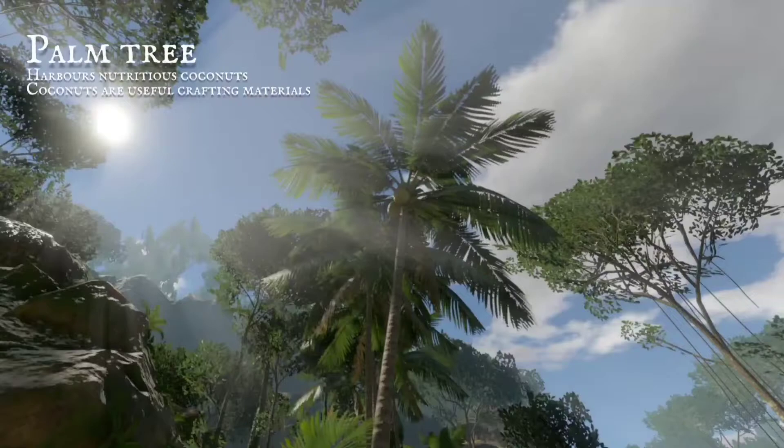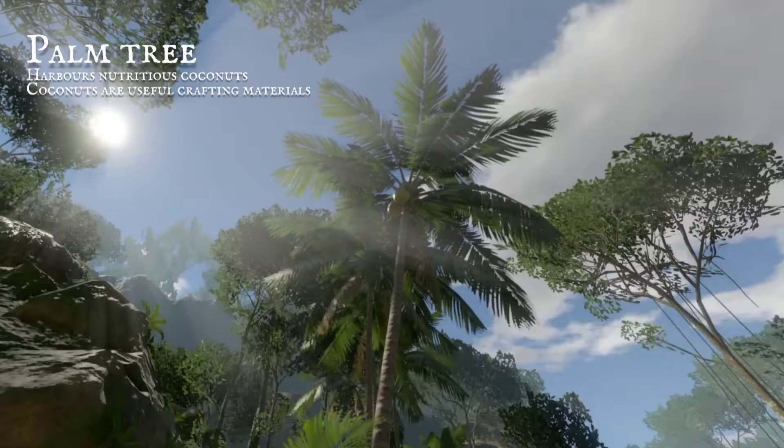Swaying in the gentle breeze, tall palm trees set the scene. Their coconuts are good to eat, and make a great canteen.